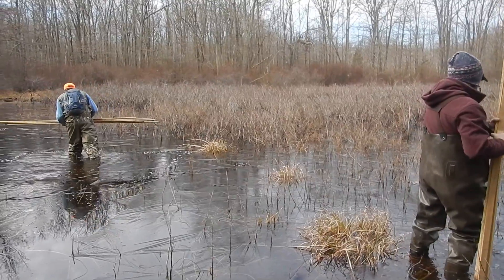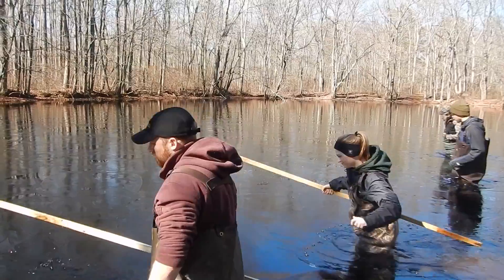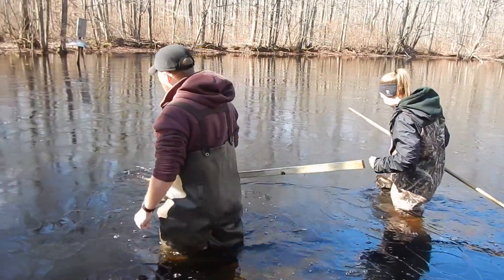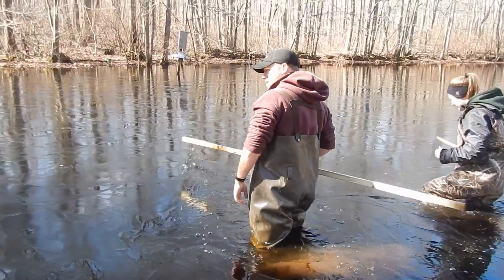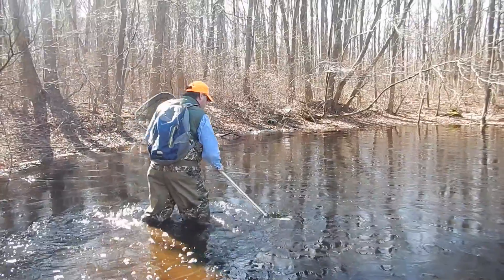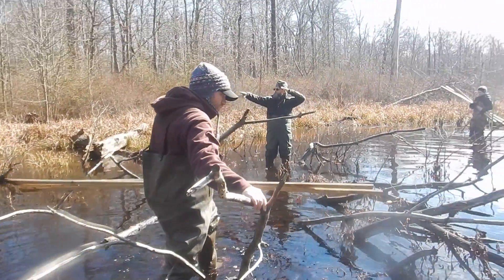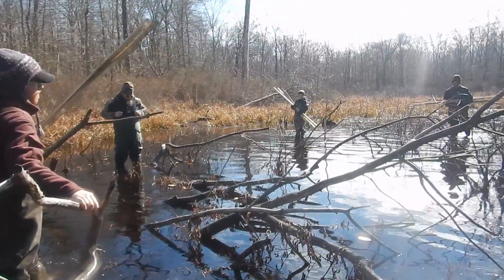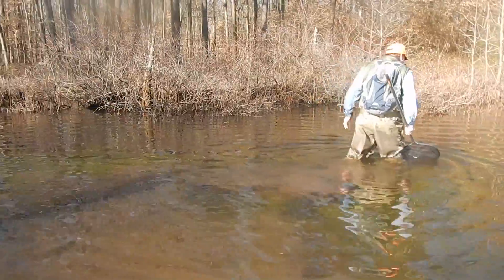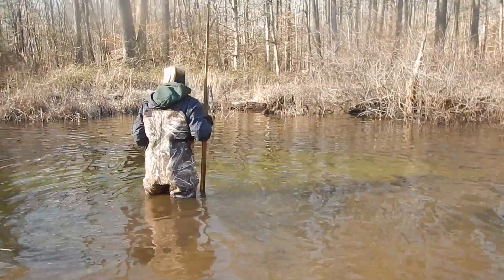With unique habitat often comes unique species. On the eastern shore of Maryland, the Delmarva Bay ecosystem is no exception. Host to a variety of rare or endangered plants and amphibian species, these seasonal wetlands form from large depressions in the ground that hold rainwater and snowmelt just long enough to prevent the establishment of fish predators but allow for the breeding and metamorphosis of these endangered populations of our largest terrestrial salamander.